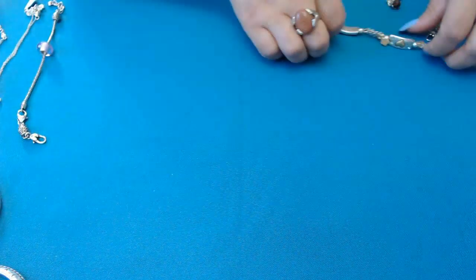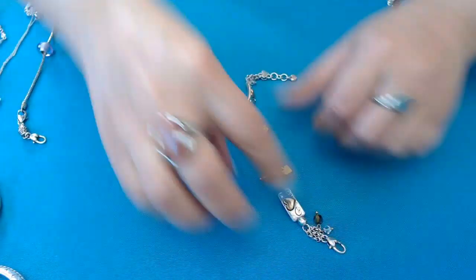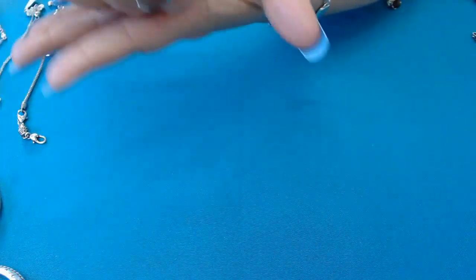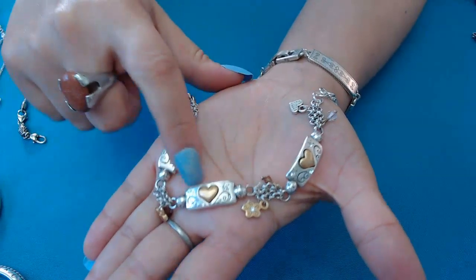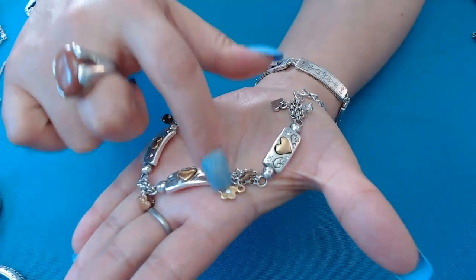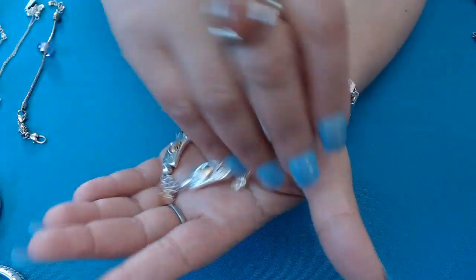We have this one here with dangles, hearts, and crystals. The hearts are gold tone, and there are crystals plus dangle crystals as well — really cute. This one is also eight inches.